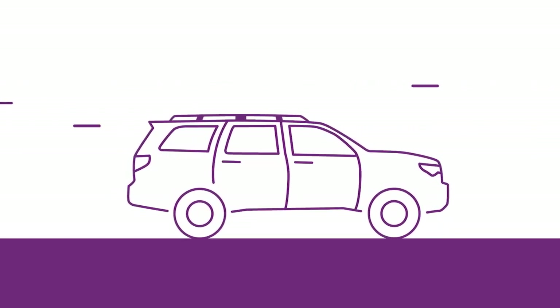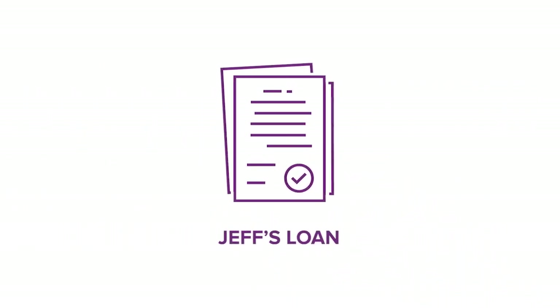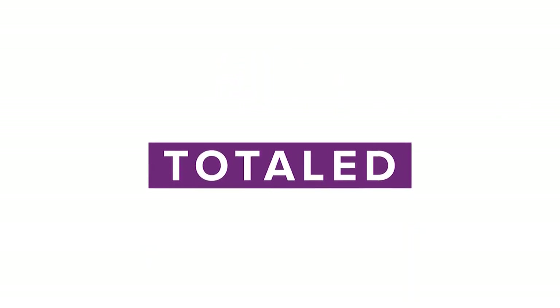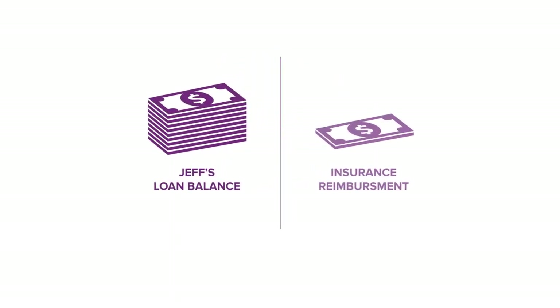Vehicles depreciate at a rapid pace, and like many buyers, Jeff rolled negative equity from his previous vehicle into his loan, meaning that if Jeff's car is ever totaled or stolen, he could owe more than his insurance company will reimburse.